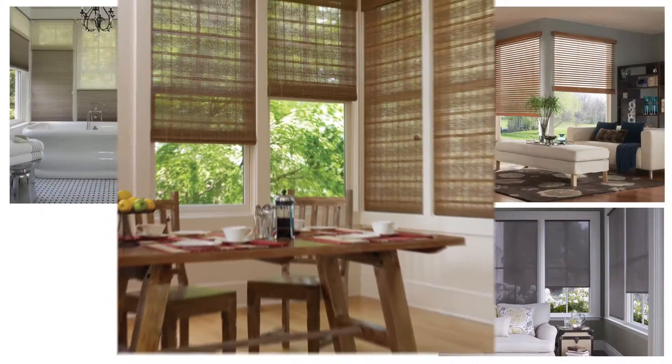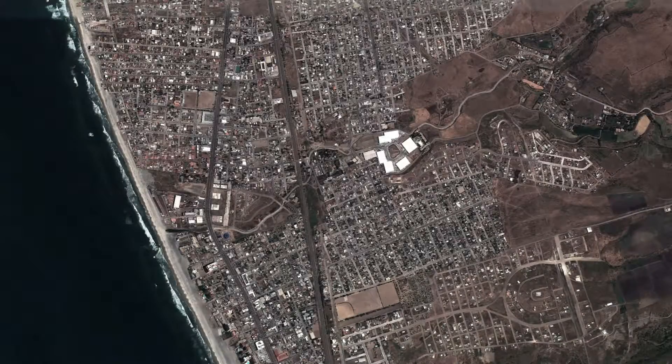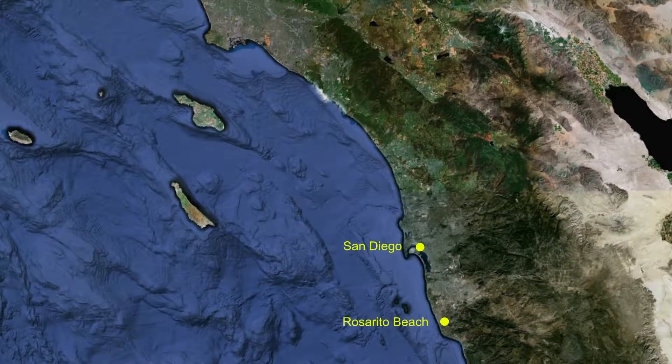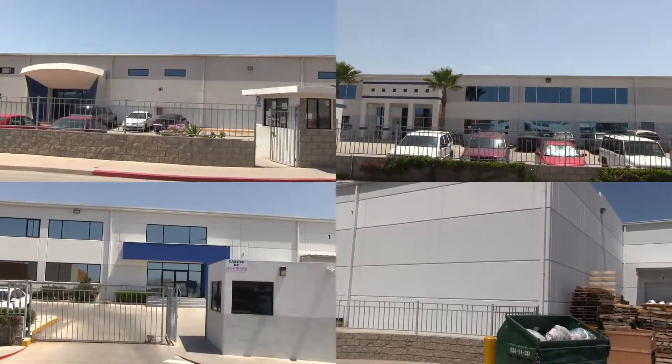Quality products are the result of a quality-oriented manufacturing process, so let's go behind the scenes to show you our manufacturing facility. Our Window Coverings Fabrication Facility is one of the three largest fabrication sites in North America, located in Rosarito Beach, Mexico, just 20 miles from San Diego and 150 miles from the Port of Los Angeles. Our facility is a self-contained manufacturing park with room to expand.